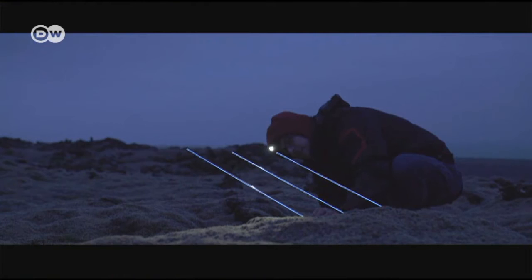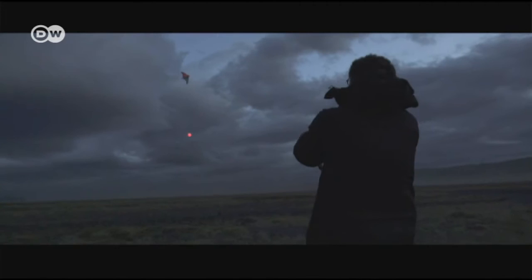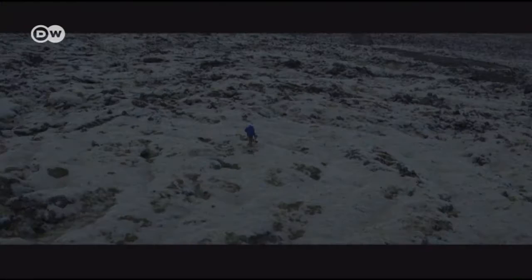The artists work with simple but ingenious tricks. They string luminous objects on nylon threads and hoist them aloft with kites. For their current film, the artists went to Austria as well as Iceland and spent several weeks in the wild.